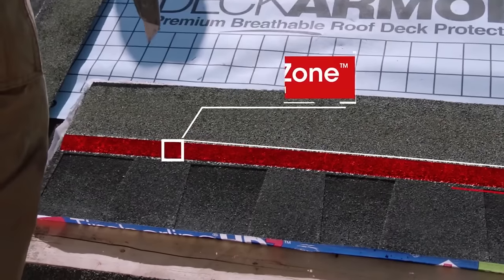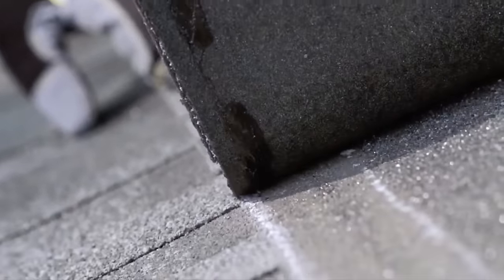Installation of starter strip, along with GAF starter strip shingles with factory-applied adhesive, is required for certain benefits.